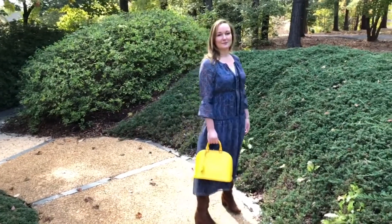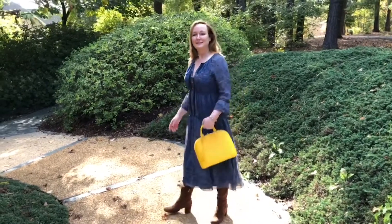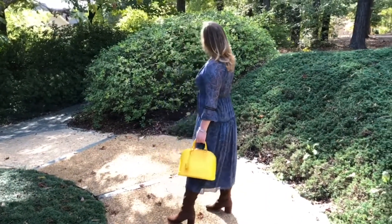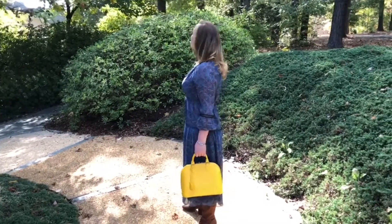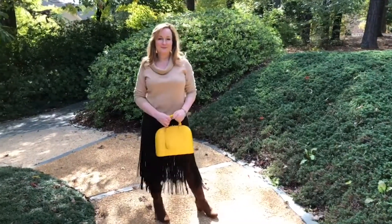Here I'm wearing it with blue — this is a silkier, wispier dress. Blue and yellow always go together well. I'll carry other bags with this outfit, but when I'm wanting something just a little different, it's nice to add a pop of yellow with a wispy blue silk dress.